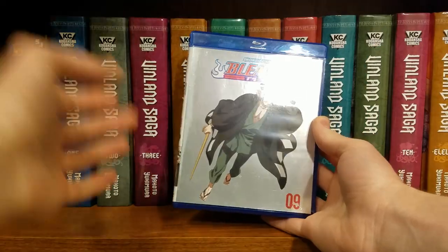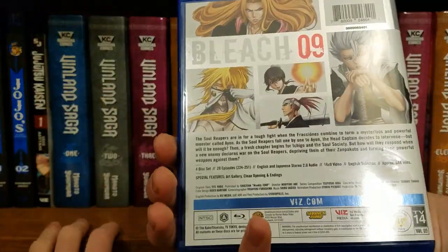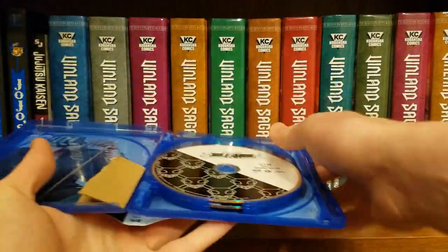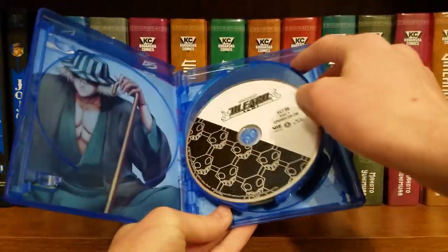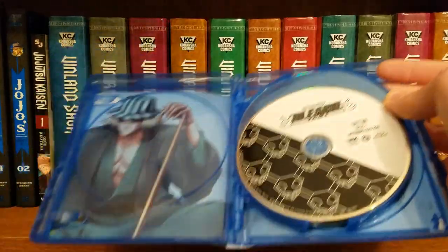Got Bleach Set Nine — this one doesn't have a slip case, which is interesting. This set is just filler content — filler episodes — so I guess it's not a big deal that it doesn't have a slip cover.